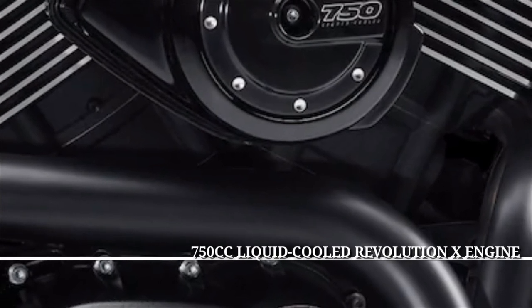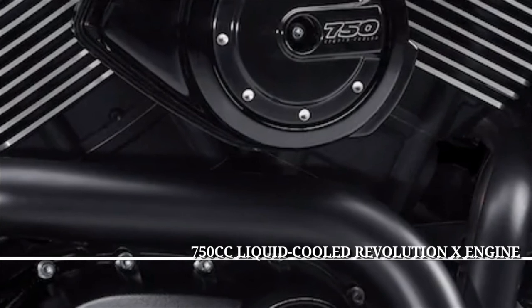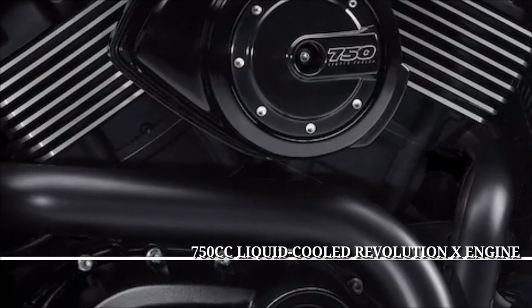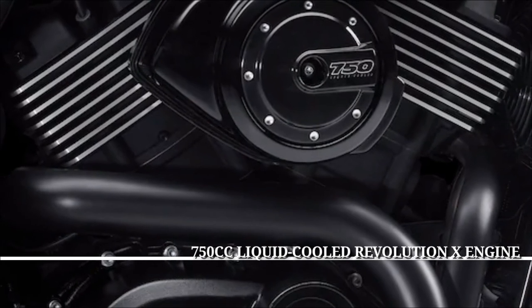The blackout liquid-cooled Revolution X V-twin engine is built to conquer the hot and heavy traffic of urban streets. You can count on a smooth response to the progressive throttle when you want to get through any hole that opens up in front of you.